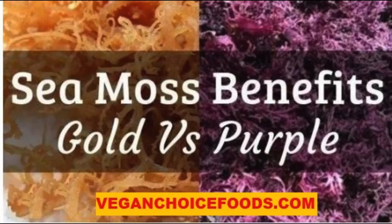Chondrus crispus is the scientific name of sea moss, commonly called Irish moss, carrageen moss, or Maine coast sea moss. It is a species of red algae which grows abundantly along the rocky parts of the Atlantic coast of Europe and North America. There are a lot of sea moss varieties available in the market, like purple sea moss, green sea moss, golden sea moss, and even black sea moss.